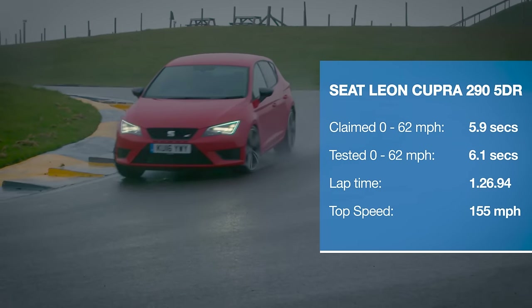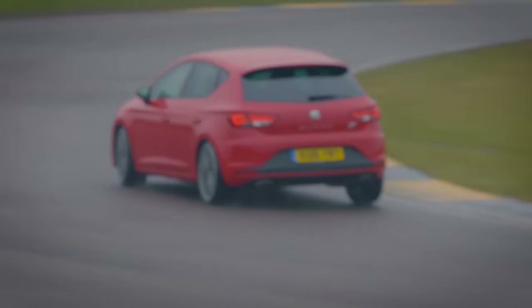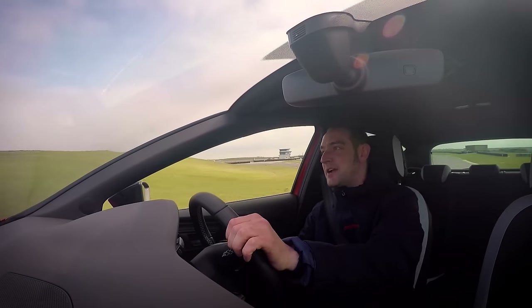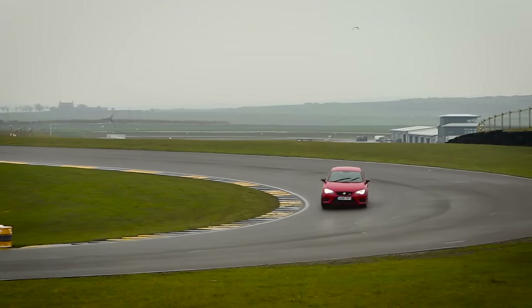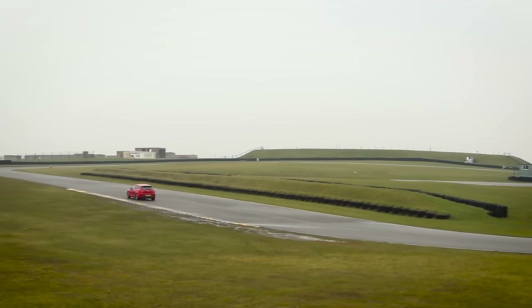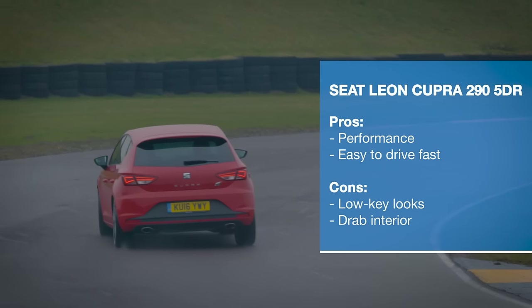The SEAT Leon Cupra really is the surprise package in this test. It is a very easy car to drive seriously quickly because of all the confidence you get from all the controls. There is real polish in the way that this car turns and stops and goes. It is no shortage of fun, let me tell you.